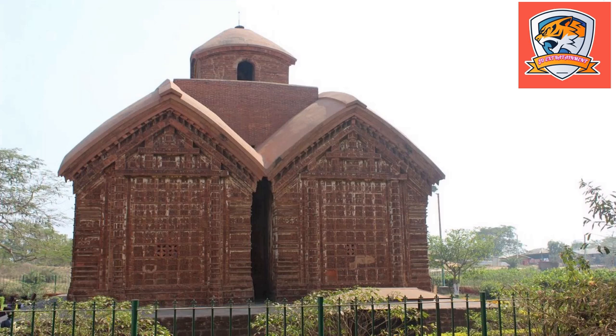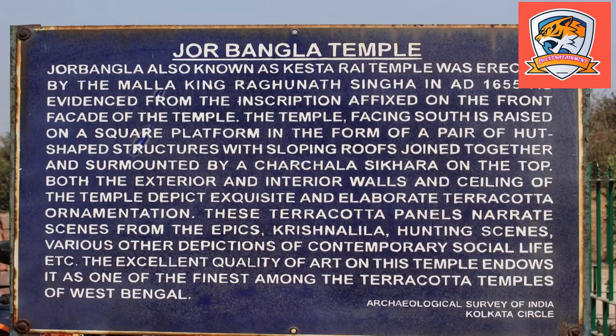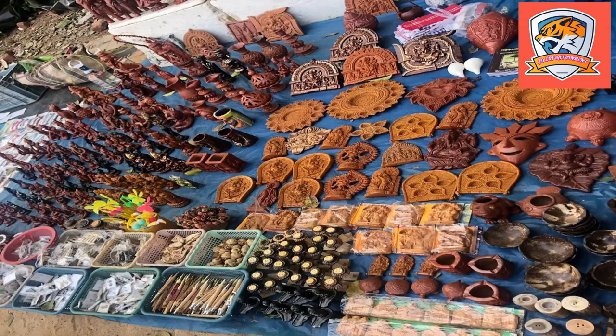Even today, the temple holds a rich culture and a serene environment, and the place still provides solace to the people who come here to worship in deep faith. The Jorebangala Temple has an architecture worth witnessing once in life, as it is one of its kind.